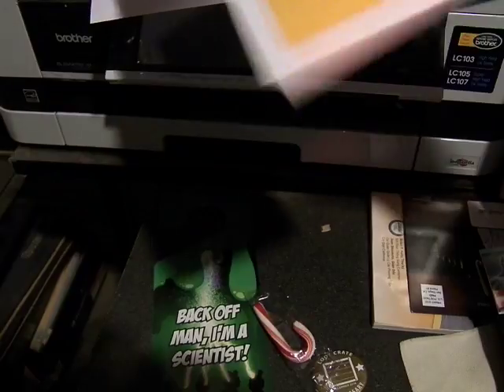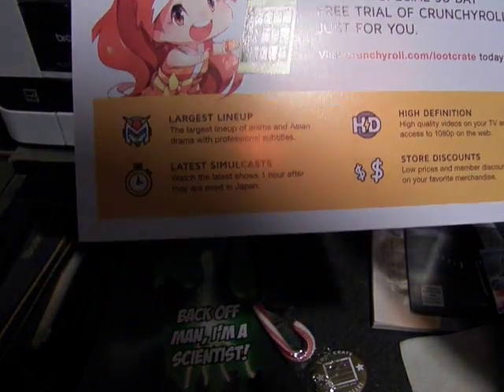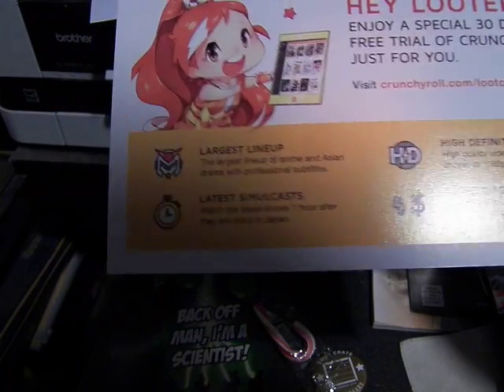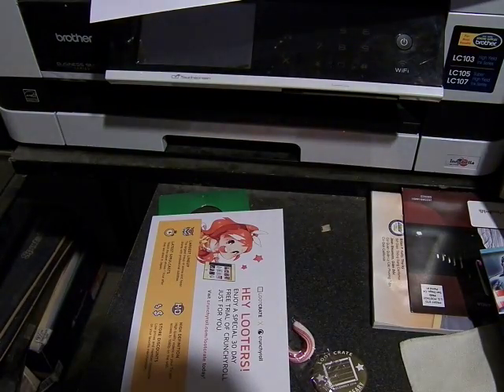Crunchyroll — yeah, that's awesome. A free 30-day trial for Crunchyroll. That's awesome because they just added in Ultraman — some of the Ultraman series.